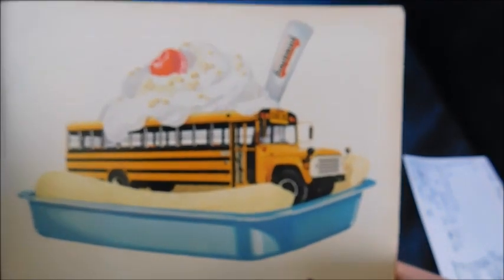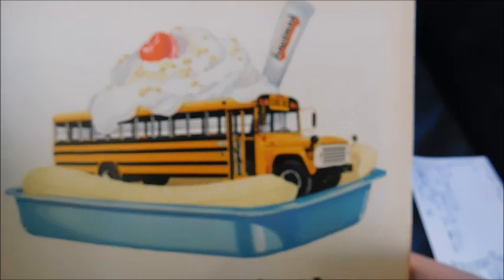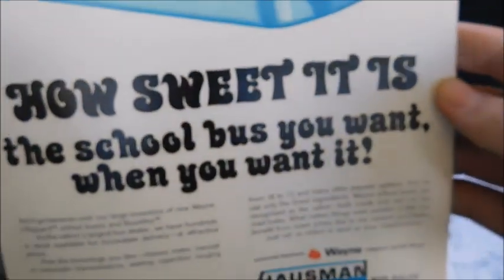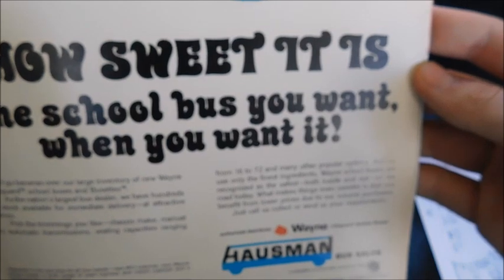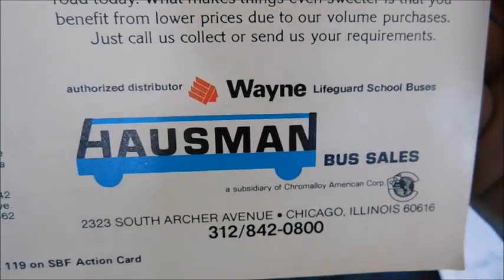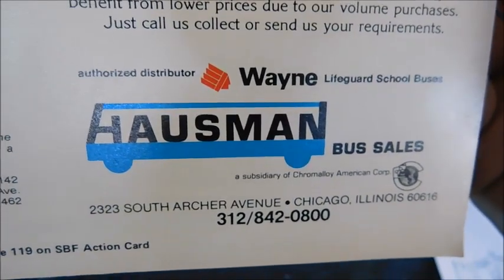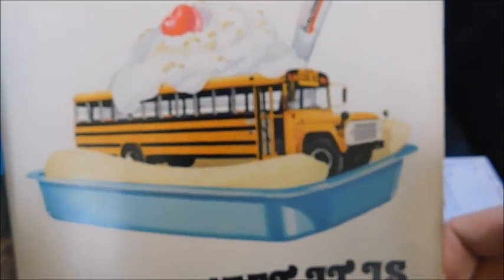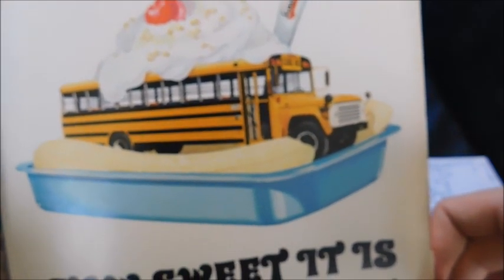Within the Nashville story there's a Wayne ad featuring a Ford Wayne and what looks like a banana split. It says 'How sweet it is — the school bus you want when you want it.' This is an ad for an actual Wayne dealership — definitely one of my favorite ads in the entire magazine.